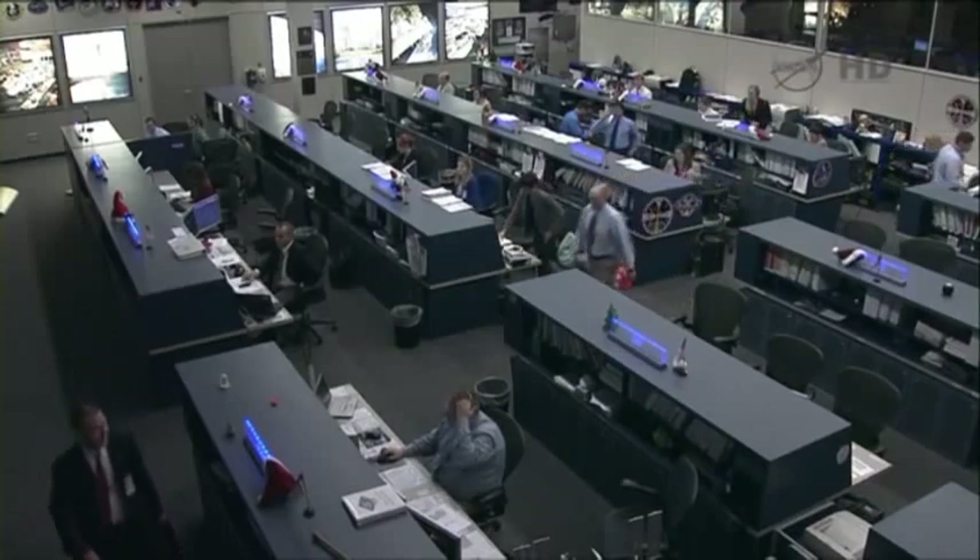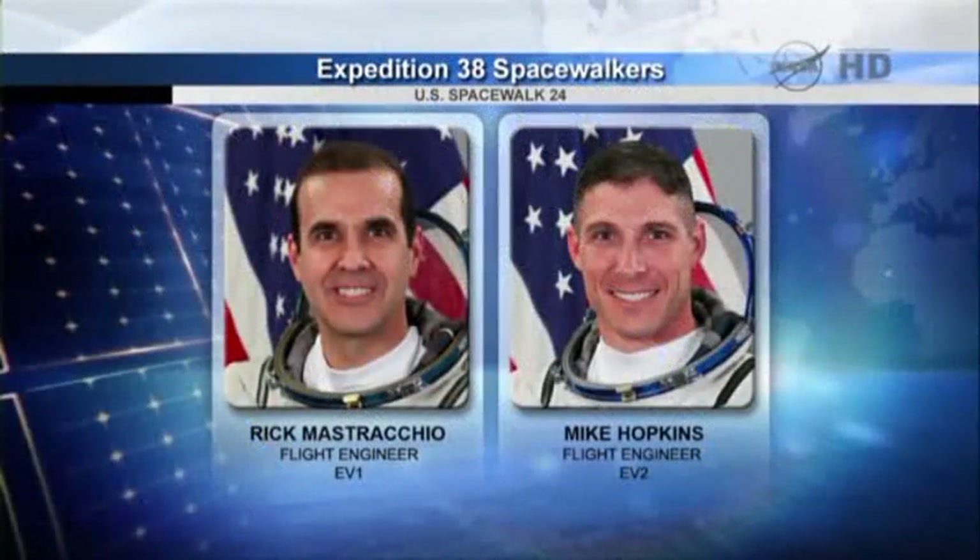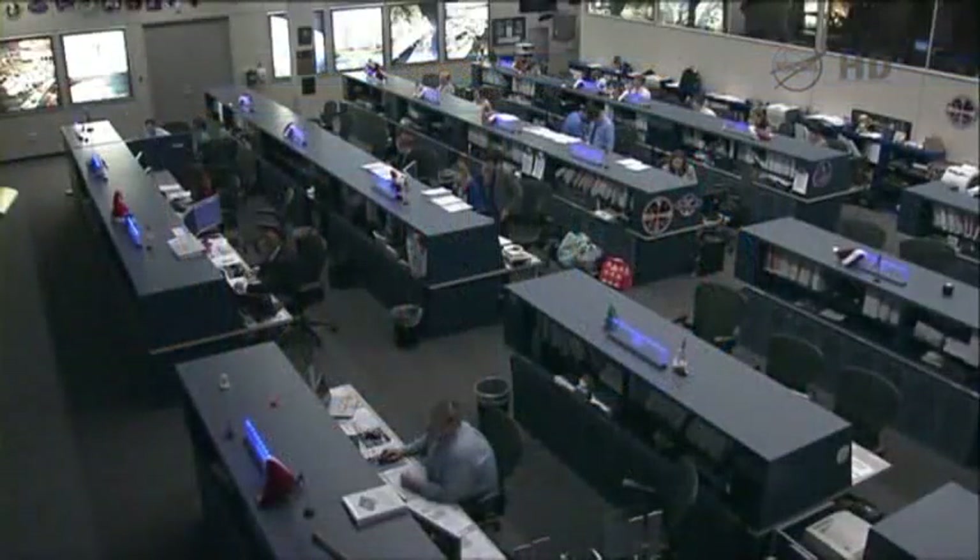That's where it will stay for the near future. The spacewalk did go as planned, actually ahead of plan, which of course is good news. They did wrap it up in 5 hours, 28 minutes. There you see Mastracchio on the left and Hopkins on the right. The Monday activities will be re-planned because they did do quite a bit of those today.